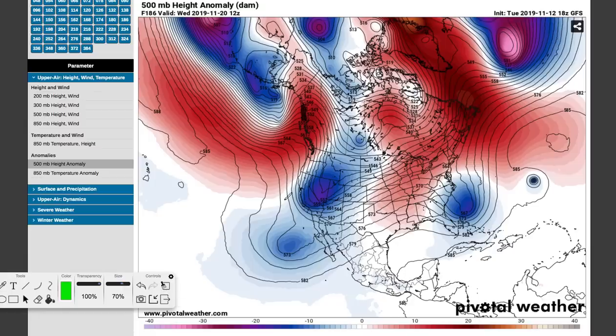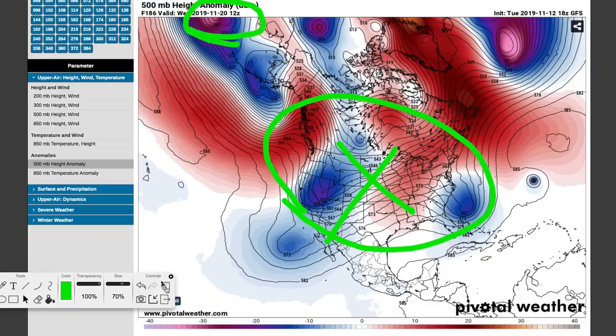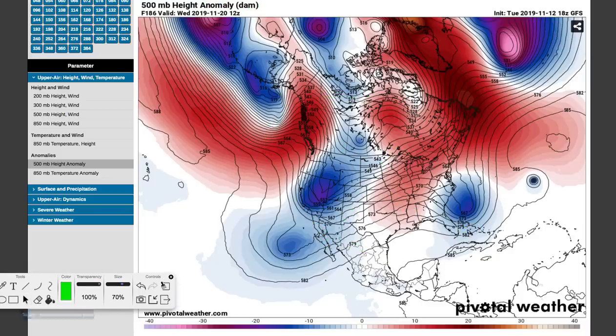Hey weather warriors, in this video we're talking about a big pattern shake-up across the United States as we head towards mid to late November. I'm talking about storm track, precipitation, big time temperature changes for the country — kind of a flip. That's what we're going to talk about in this episode.